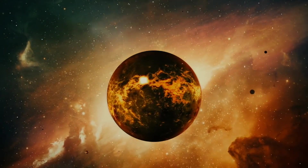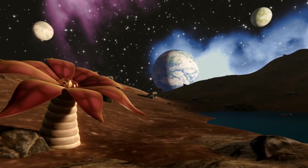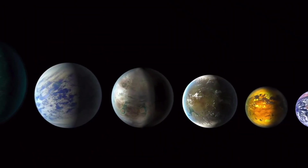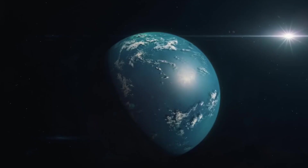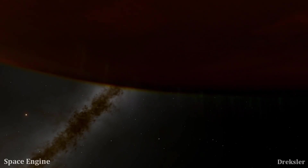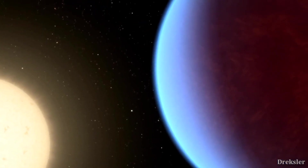Another intriguing possibility is that 55 Cancri e is not tidally locked. It might be like Mercury, rotating three times per two orbits — known as a 3:2 resonance. As a result, the planet would have a day and night cycle, which may explain why the hotter part of the planet is shifting, explained Alexis Brandecker, a researcher from Stockholm University who leads another team studying the planet. Just like on Earth, it will take time for the surface to heat up — the hottest time of the day will be in the afternoon, not noon. Brandecker's team plans to test this hypothesis using NIRCam to measure heat emitted from the illuminated side of 55 Cancri e through four different orbits.